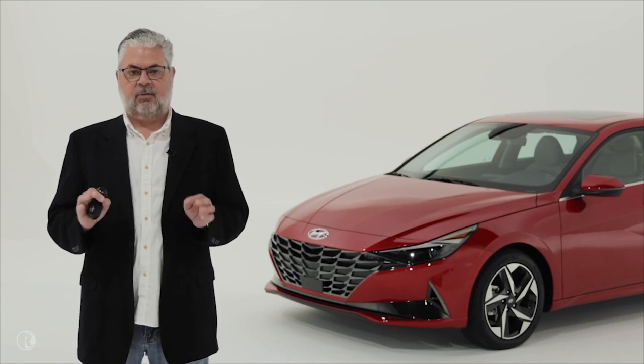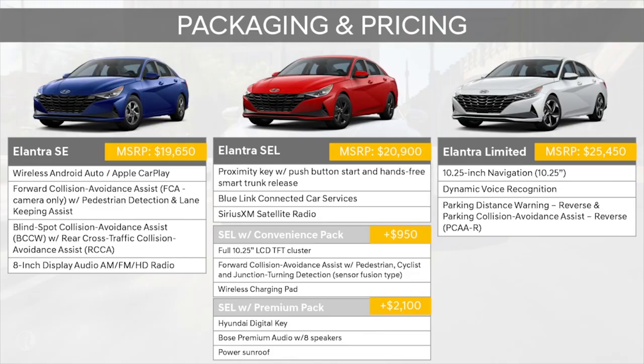Finally, we have packaging and pricing. The Elantra SE MSRP is $19,650, and that includes all the standard safety items. From there, we move up to the Elantra SEL at $20,900, which adds high customer demand features like our proximity key with push button start, automatic temperature control, and Blue Link connected car services. There are also two option packages available on the SEL: the convenience package and the premium package. The highest spec is the Elantra Limited at $25,450 — the most fully loaded Elantra with only one configuration.